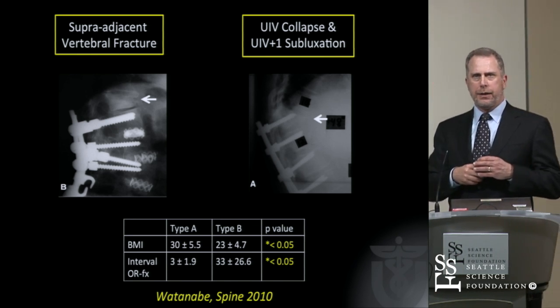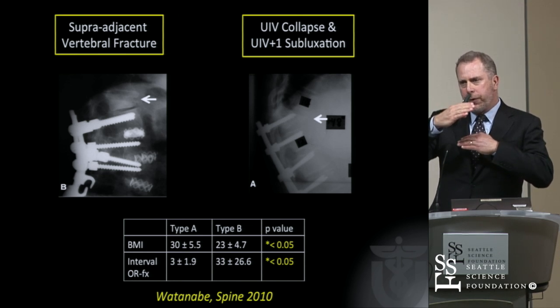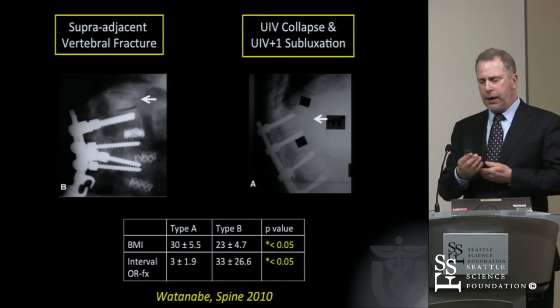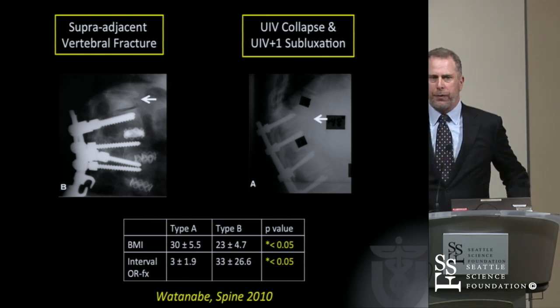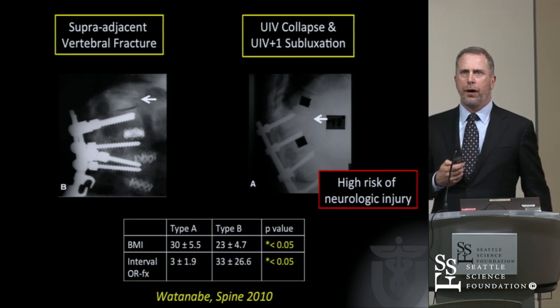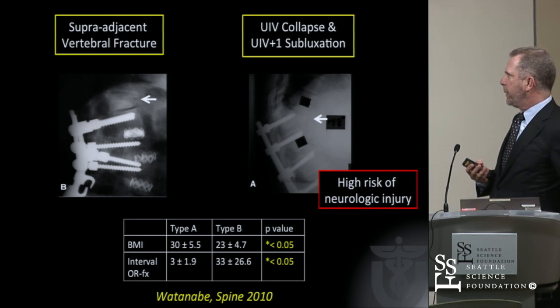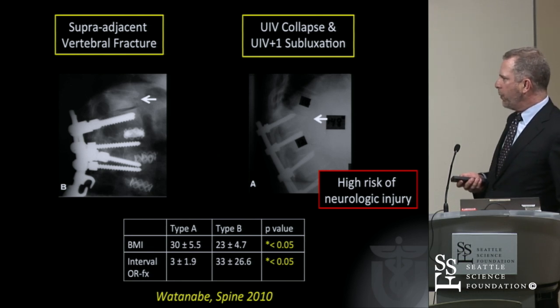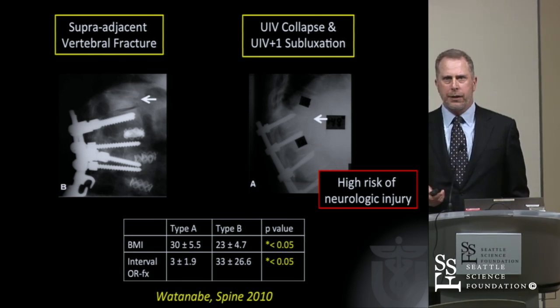One is simply that the superior vertebrae develop kyphosis or collapse into a compression fracture with some kyphosis. The more concerning one is when you see collapse of the upper instrumented vertebrae with subluxation of the vertebrae above — there's a high risk of myelopathy or neurologic injury related to this. Both of these are seen more commonly when the BMI is high.